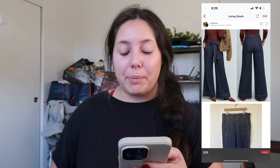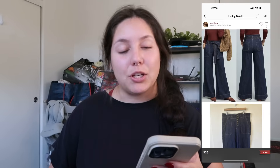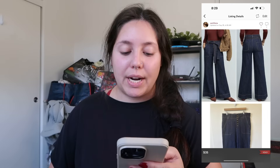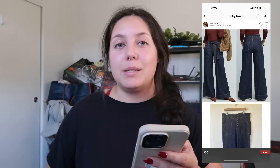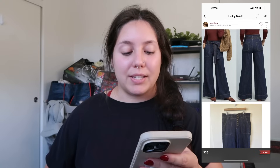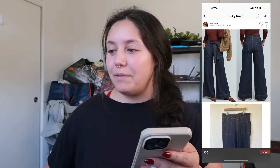Next item that sold: Anthropologie Pilcrow & Letterpress wide-leg button-fly dark wash jeans. I love finding this style across all sorts of brands. They were a size 31 petite — I still wanted to pick them up because of the size, style, and brand. I found them for $9 at my local Savers and they sold for $35, making my profit around $19.